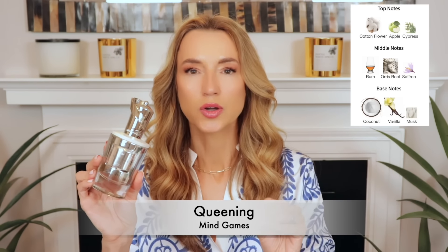Another one is an absolute obsession. I recently fell in love again with a 5ml decant, and then when I went to buy the full bottle, it was sold out. This is Queening — a beautiful vanilla with coconut, cotton flower, apple, and a little bit of evergreen. It's like a vanilla that could be a signature scent.